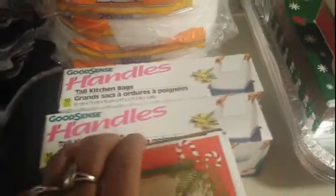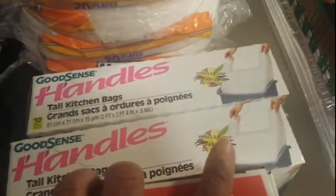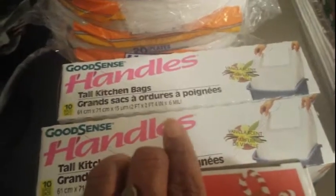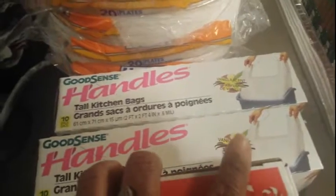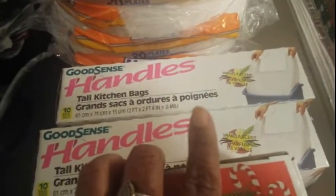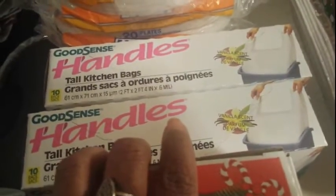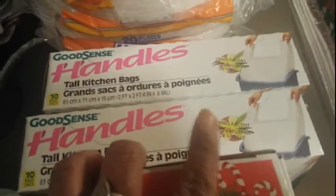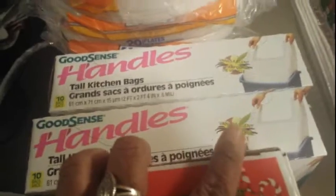These down here I call 'bridging garbage bags' — these are the ones from Dollar Tree. They're plastic with handles, the Good Sense brand, 10 count in each box, sometimes 12. I call them bridging garbage bags because I'm waiting for the next big deal on Hefty or Glad. These are great for when you're in between deals and need garbage bags.